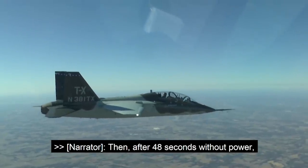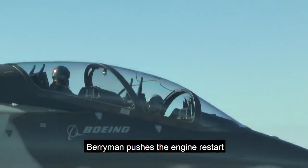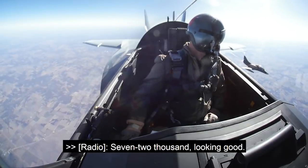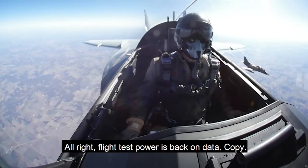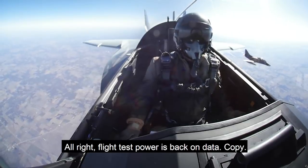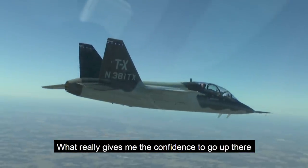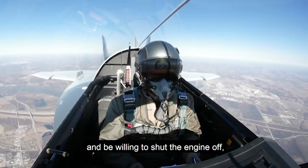Then, after 48 seconds without power, Berryman pushes the engine restart and the T-7 is brought back to life. 17,000. Looking good. All right. Flight test power is back on data. Copy. It worked fantastic. So it worked as expected. It really gives me the confidence to go up there and be willing to go ahead and shut the engine off.